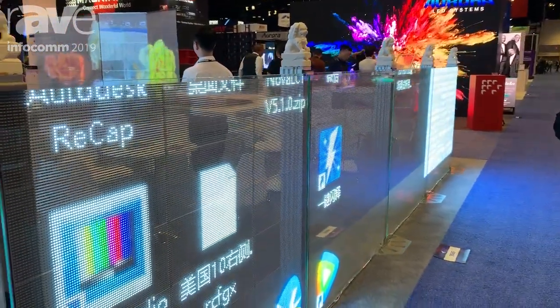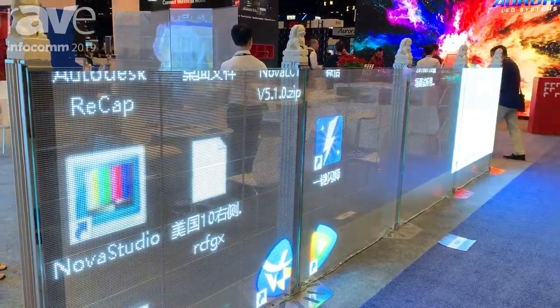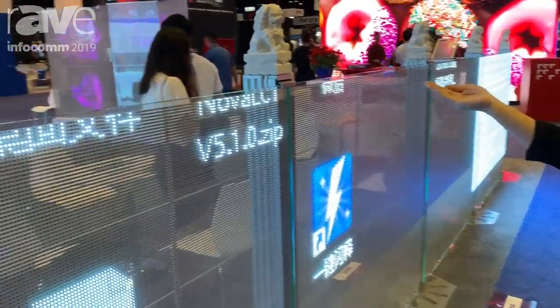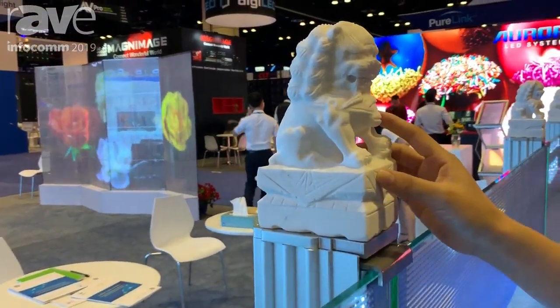It can be used in shopping malls, studios, and any other places, and we can make it waterproof. Here you can see our Chinese culture style display.